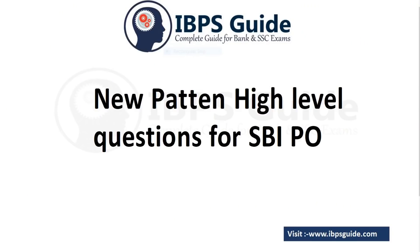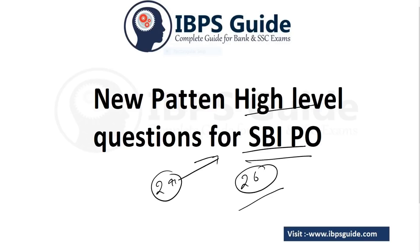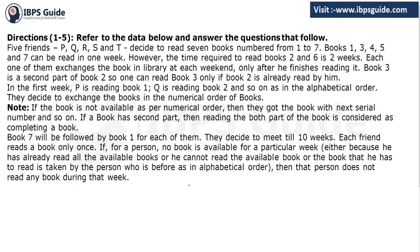Hello everyone, today we are going to do a high level question for SBI PO. Today is Day 27 of our preparation. If you are new, please go to our channel and watch all remaining videos so that you are benefited for SBI PO. Please also visit ivtsguide.com for better study material and do subscribe to our channel. Now here is the question — please pause the video and try to do it yourself before coming to the solution.